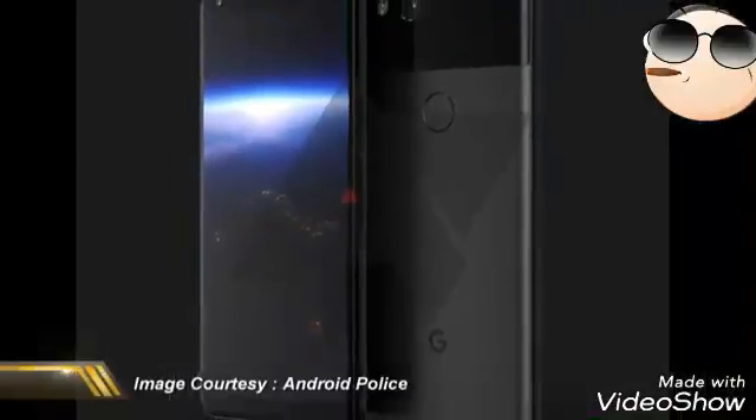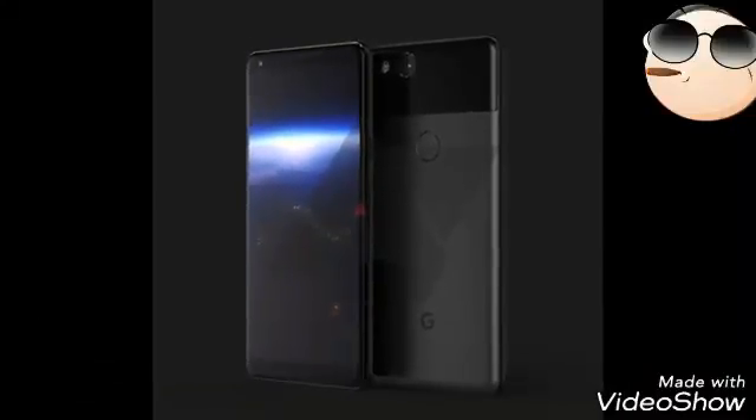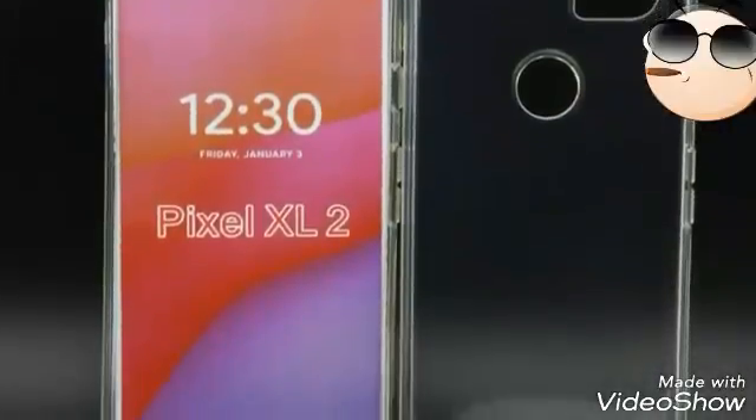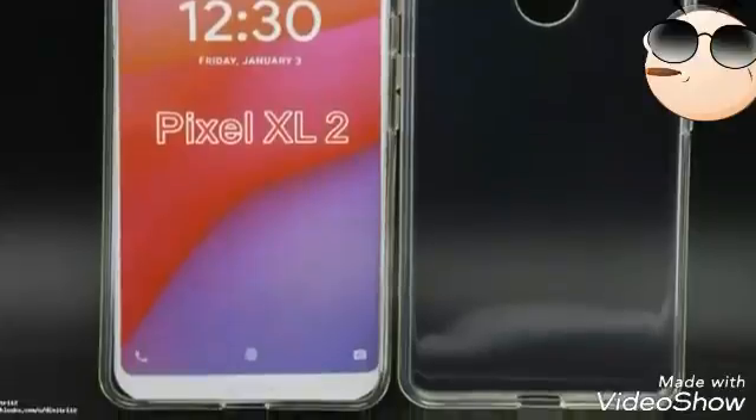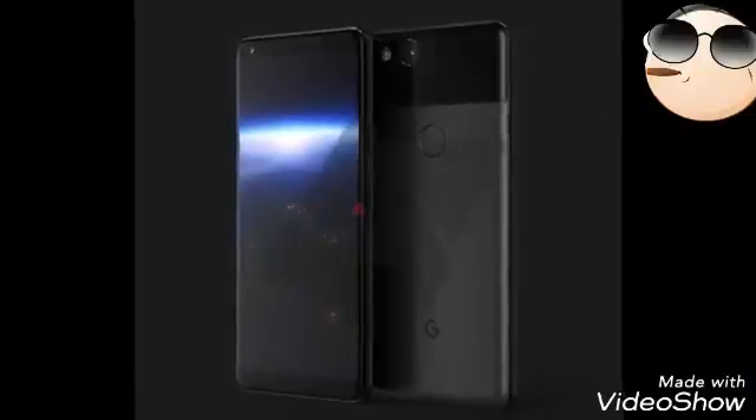The Google Pixel 2, the upcoming flagship smartphone from Google, has just revealed its design through leaked renderings courtesy of Android Police. The new Pixel 2 is manufactured by LG and, by the leaked renderings, it seems it would be similar to the first generation in terms of overall design. The front panel has undergone significant bezel reduction.